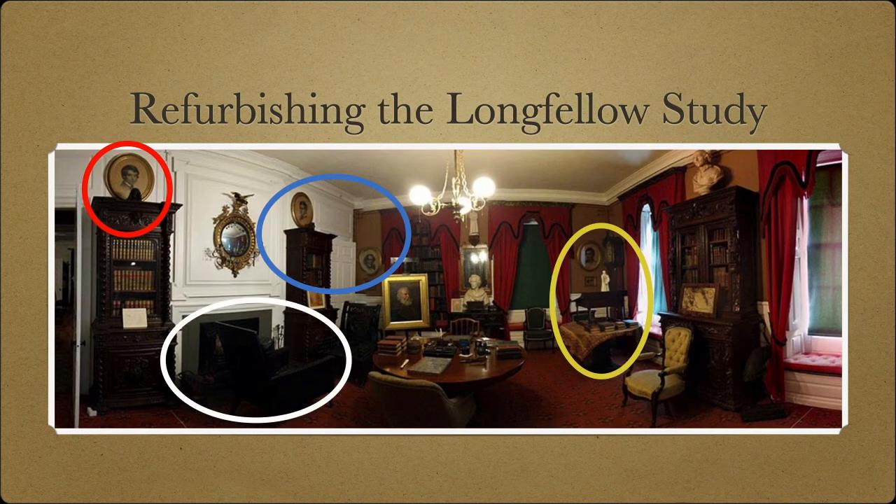This study is also a family space, where Longfellow's wife and children could find him napping in his chair in front of the fireplace when he was supposed to be working.